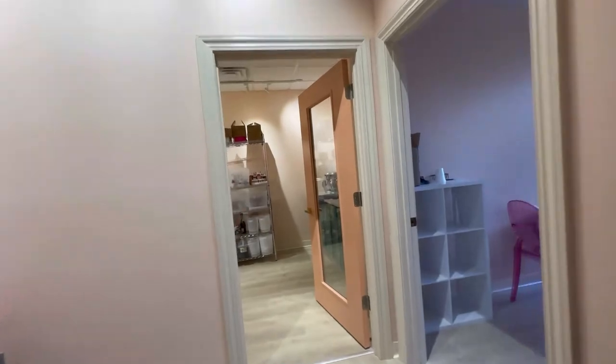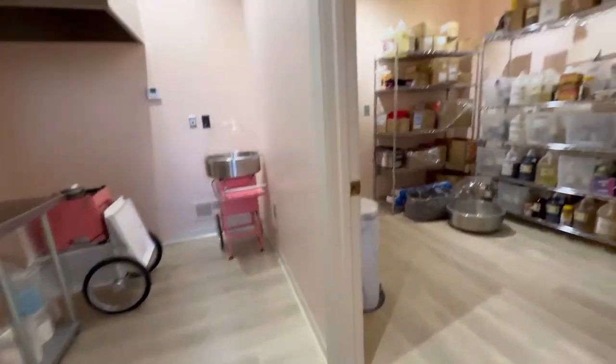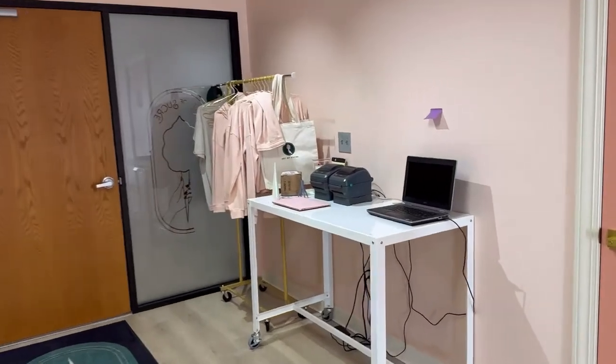Then I pop into the studio and see how things are in there, turn the lights on for everybody so when the team comes in they know what to do for the day, and just kind of check on overall ingredients, see where we're at because holiday prep is in the heat of it right now. We are working on it.